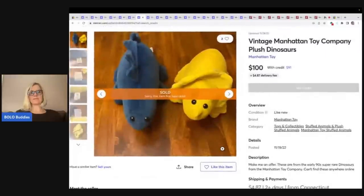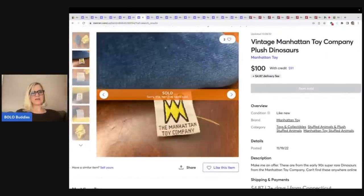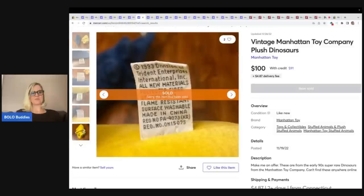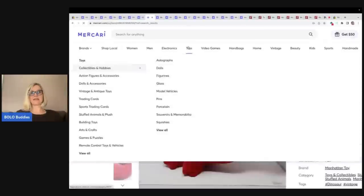Vintage Manhattan Toy Company plush dinosaurs — they sold two of these for $100. Here is your tag. These are from 1991. So 1993 and 1991. There is going to be some variation in the tags, but it's nice that the tags are dated.